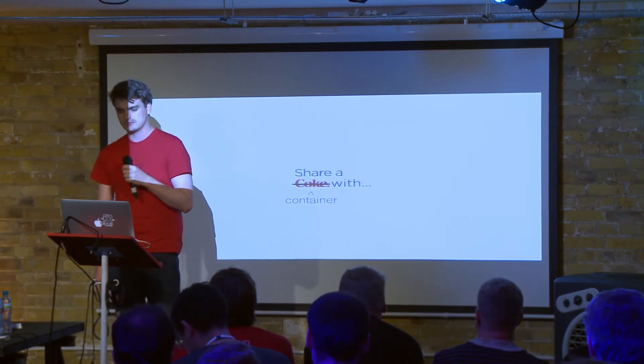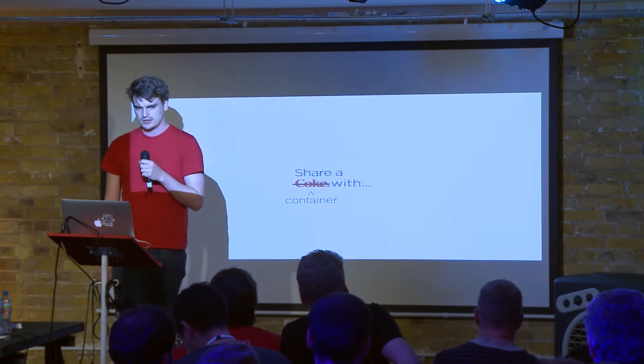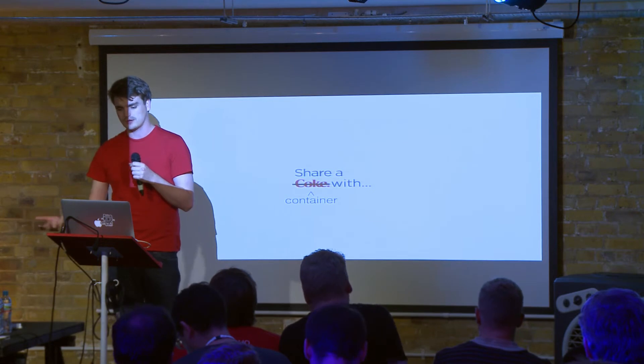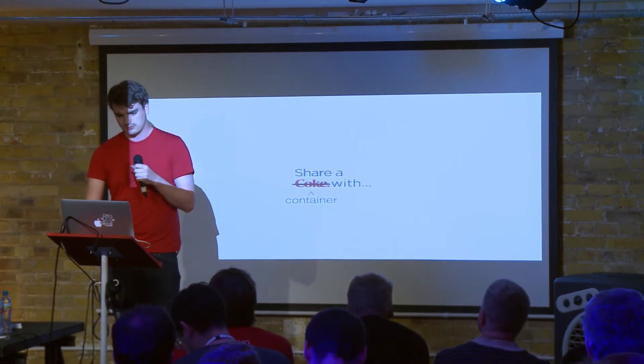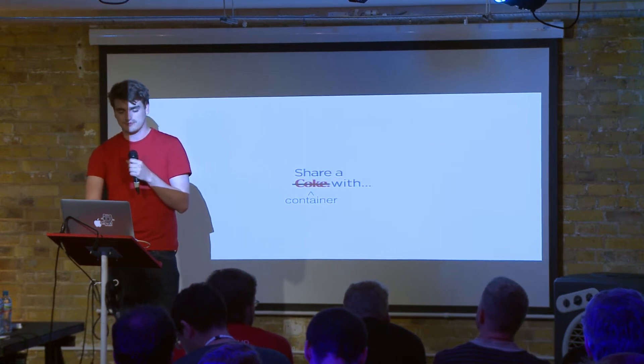We use a CI system of some sort. The BBC is pretty embedded with Jenkins, and so we built a system around how to use Docker with it. We also built some other little bits of tools and tried setting up a platform as a service.